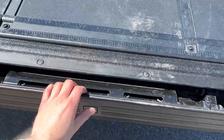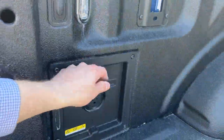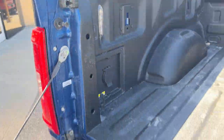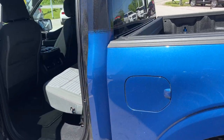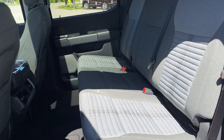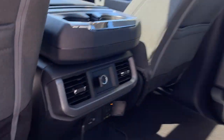You have your Ford Tough Bed spray-in bed liner, your tailgate step, your work surface, a 400-watt outlet back here, and LED bed lighting. This one is also equipped with the 136-liter extended range fuel tank.